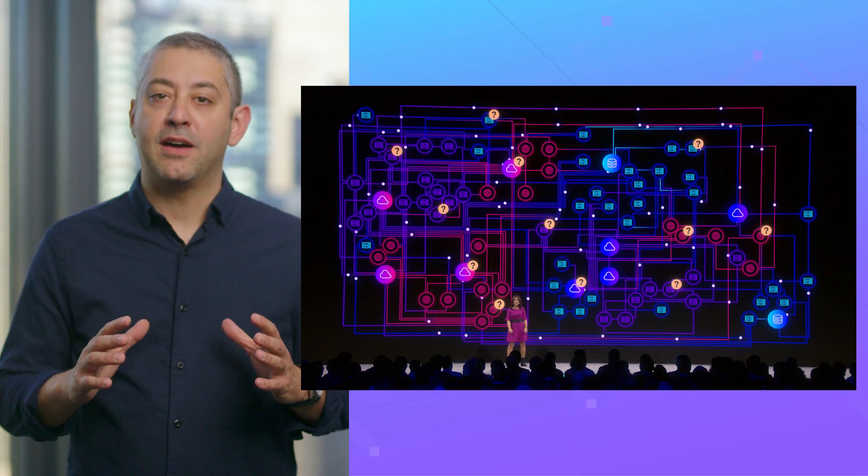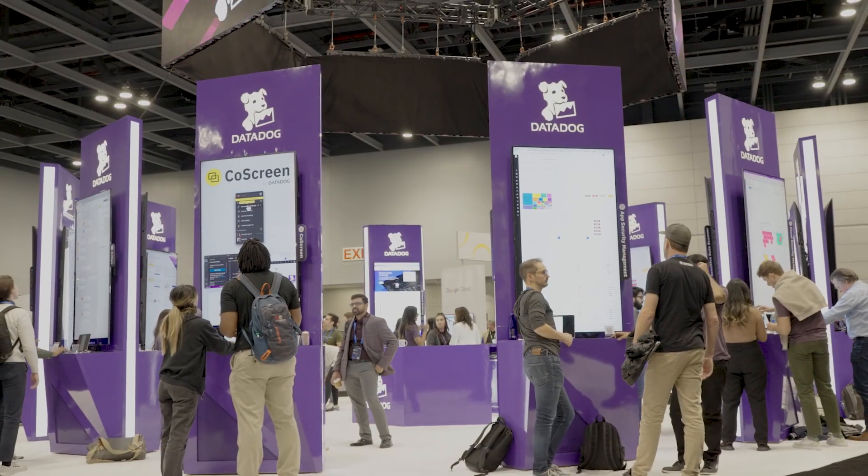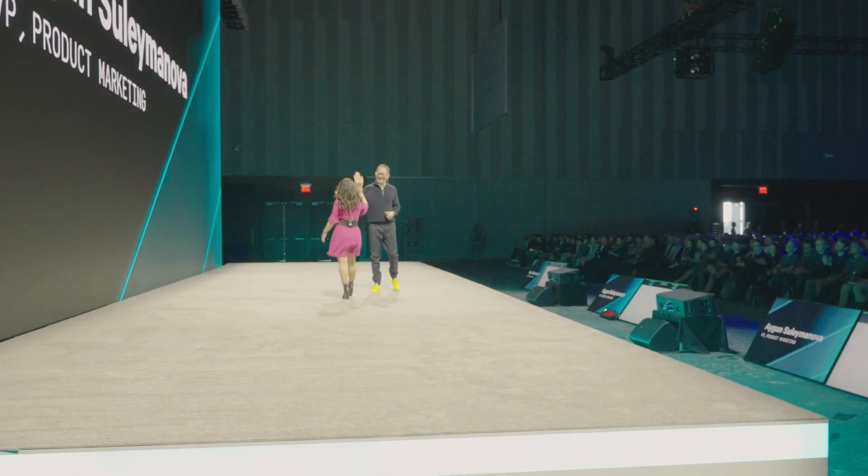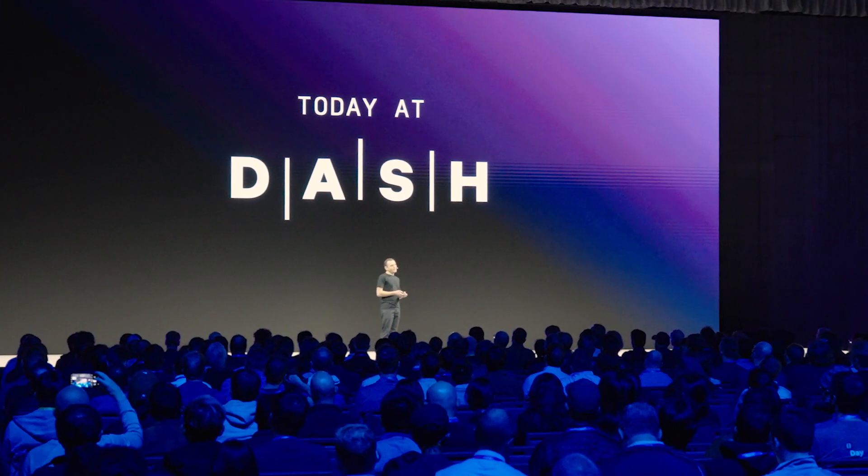We recently held our flagship conference, Dash. While Datadog ships new products and features all year round, Dash is always a special occasion to showcase what we've been working on. And now, a This Month in Datadog Dash recap.